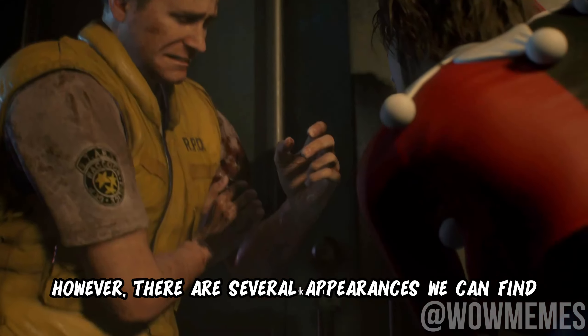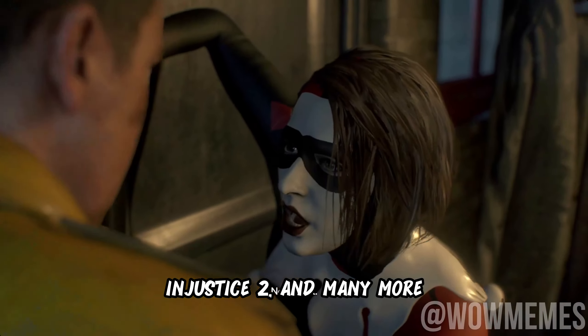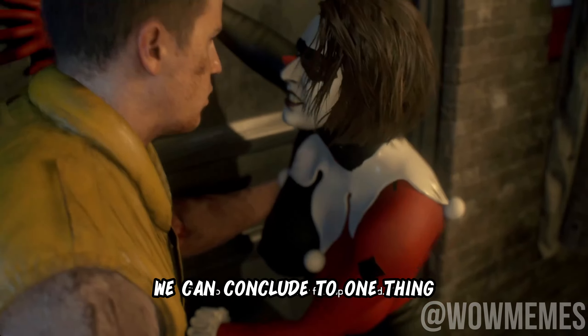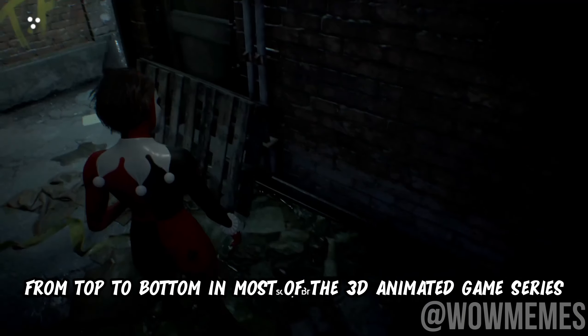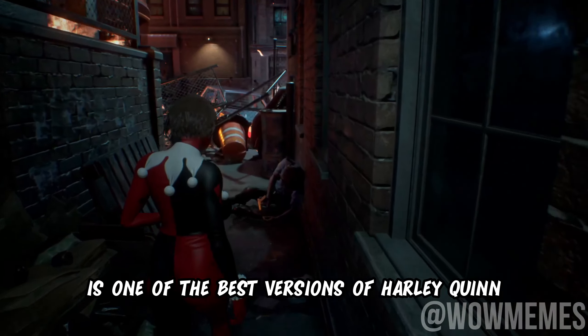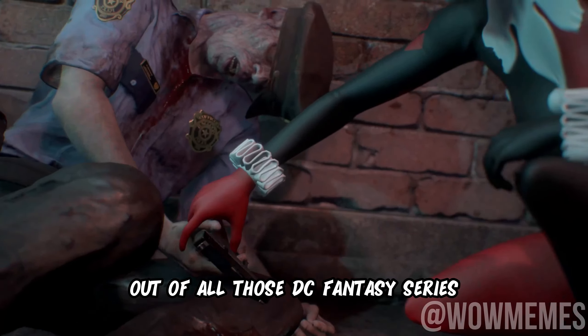However, there are several appearances we can find in many games like Batman Arkham Asylum, Injustice 2, and many more. And out of all of these, we can conclude that Harley Quinn mostly looks insanely gorgeous from top to bottom in most 3D animated game series. Therefore, the Harley you are seeing right now is one of the best versions of Harley Quinn out of all those DC fantasy series.